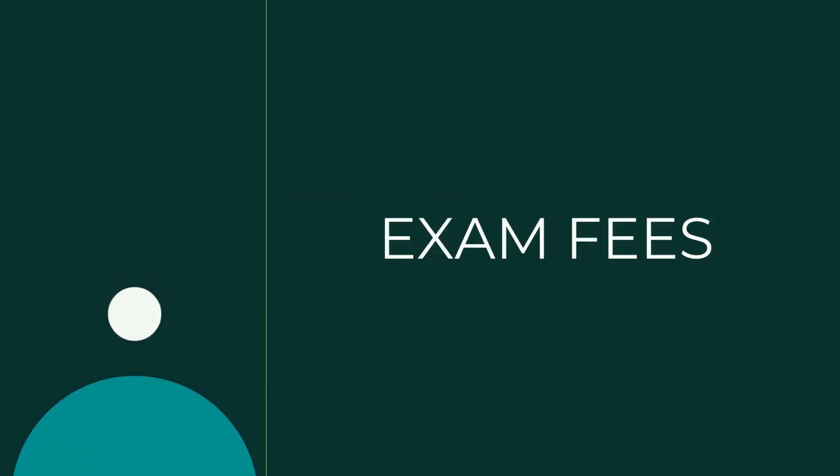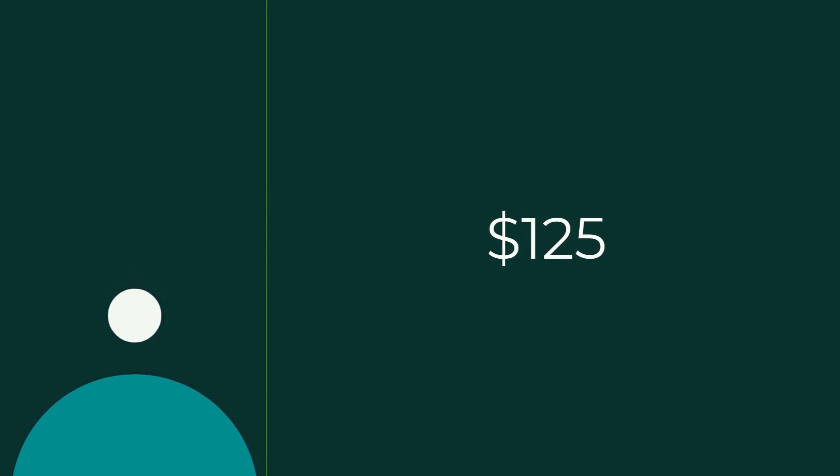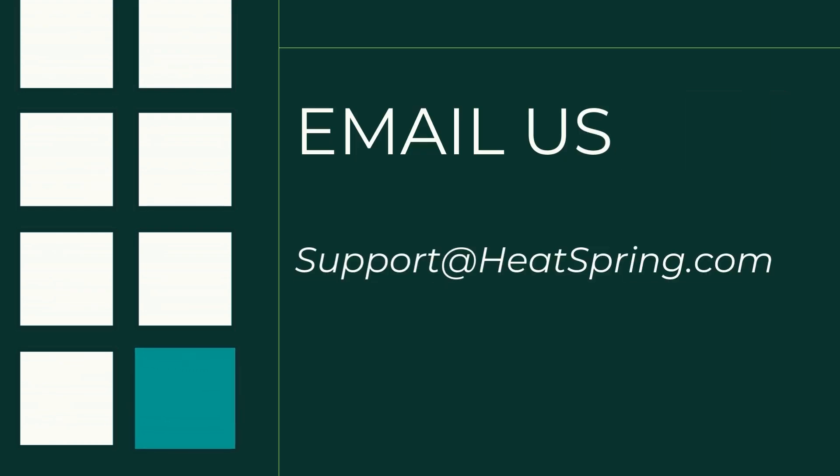So how much does it cost to take the exam? It costs $125 to take one or more types of the 608 Technician Certification exams. If your company has multiple people working towards their certification, we can offer group test-taking prices for multiple people taking the exam at a single location at the same time. Just reach out to us at support@heatspring.com. If you fail any of the sections, they can be retaken individually, but the full testing fee will apply.